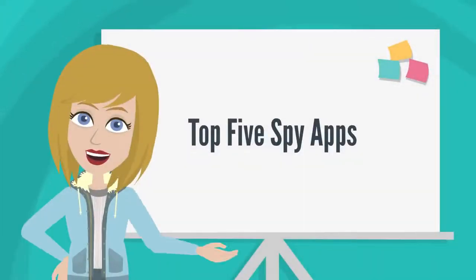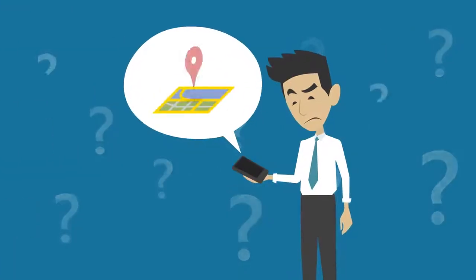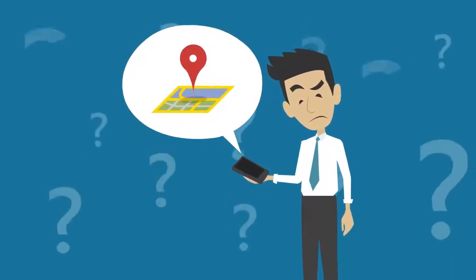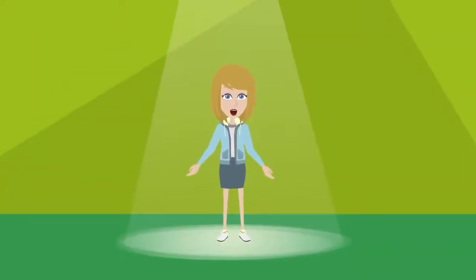Top 5 Spy Apps. There are numerous spy apps available these days, but only a few are worth your time. If you are wondering which spy app to choose to fulfill your monitoring needs, we have reviewed the best 5 apps for your use. Without further ado, let's start with number 5.